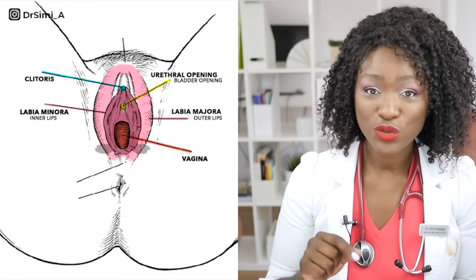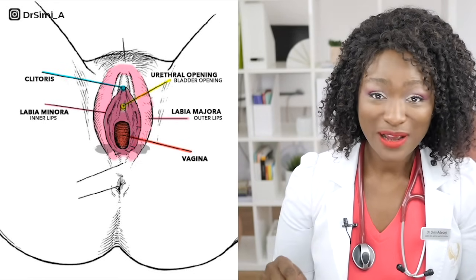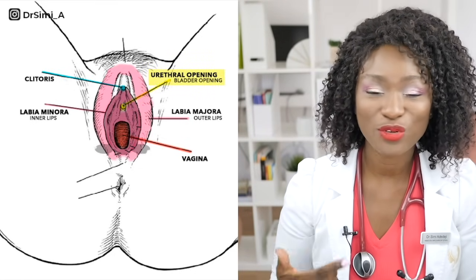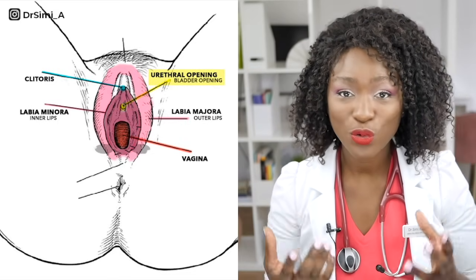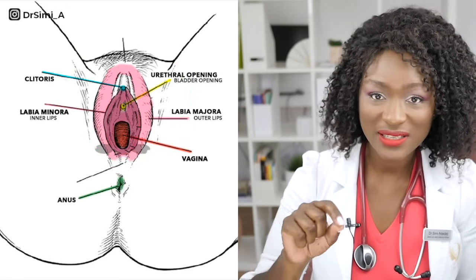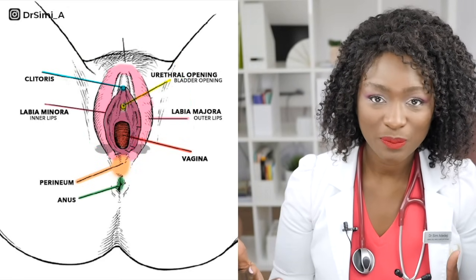Lesson number two is that you do not pee out of the vagina. Urine comes out of a separate hole, called the urethral opening or the urethra. All of these together are called your vulva, and the space between the anus and the vagina — that skin in between — is called the perineum. Now we've got that straight, let's get into painful sex.